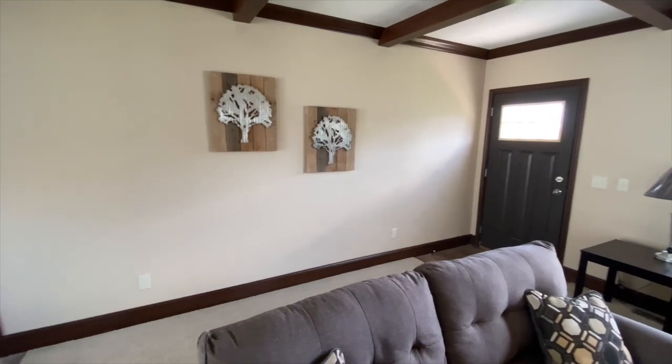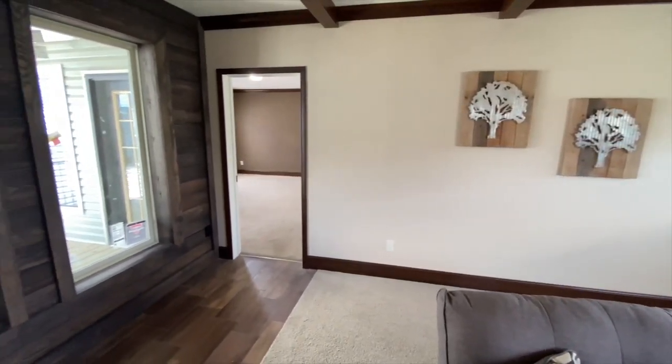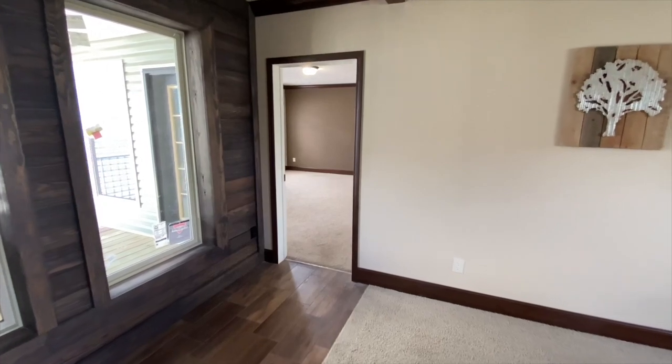As we move around to the front door, please note that there are several different exterior door options that are available on this home.